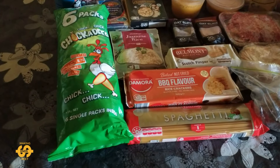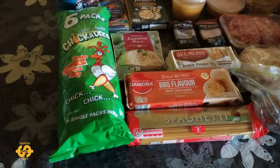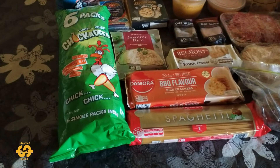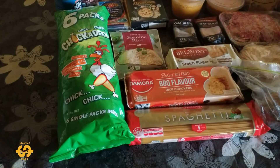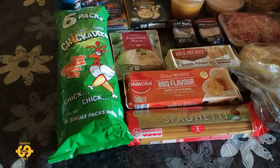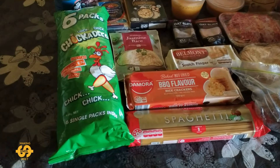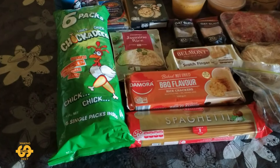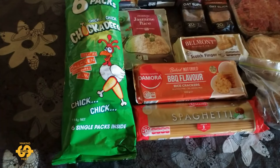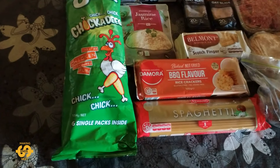I should also quickly mention before I show you what I got: if you're needing help at the moment, if you're thinking about going along to a food bank or food pantry and you're just not sure where to start, there are some links down below in my description box where you can put in a postcode or zip code and hopefully find something nearby to you.